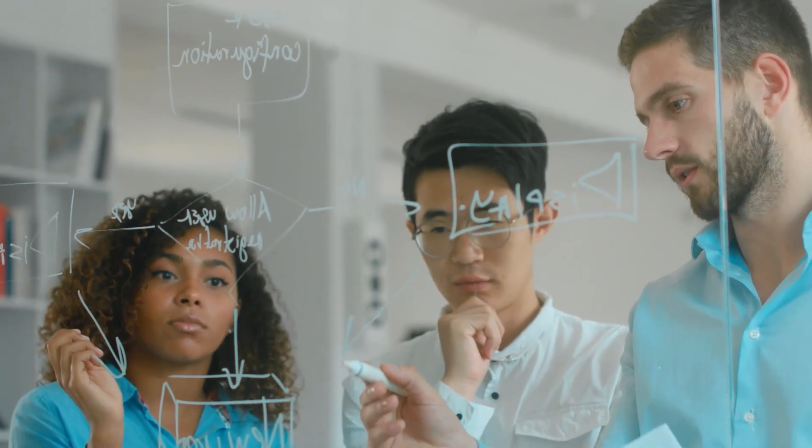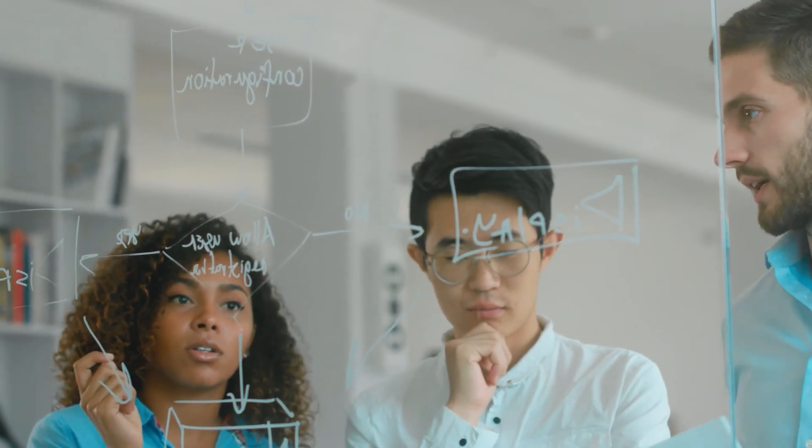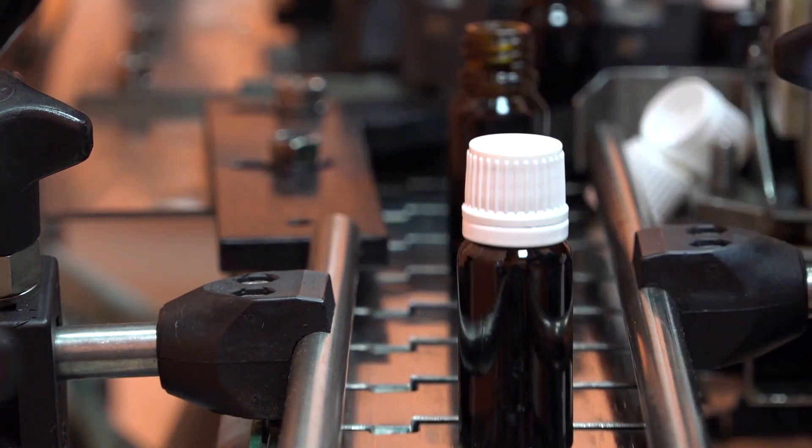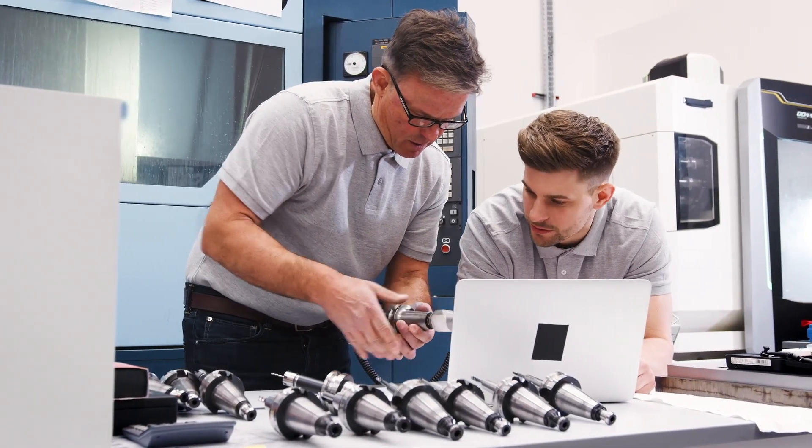With so many data points affecting your ability to execute to plan, you need tools that can quickly and visually identify bottlenecks and help make better decisions faster.